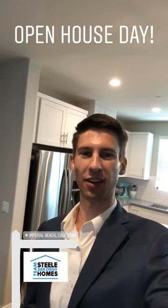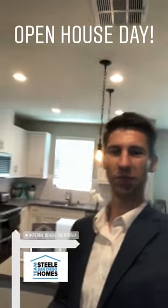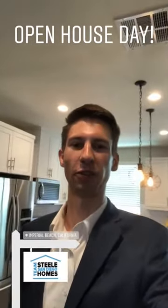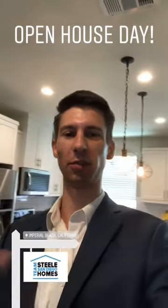What's up everyone? Happy Saturday, happy weekend. I am here holding this beautiful townhome in Imperial Beach open, 11 to 2 — you guys should stop by. 504 Hummingbird. I'll give you guys a quick tour, but you've probably seen us posting all about this this week.